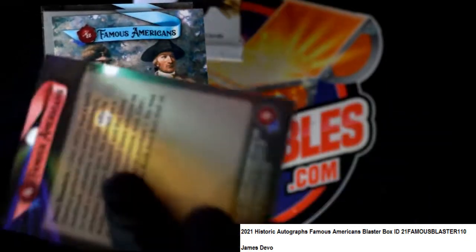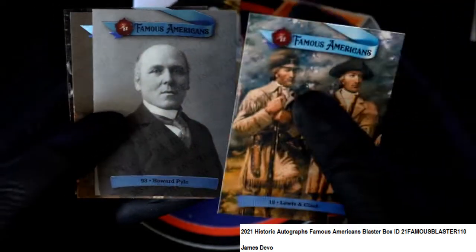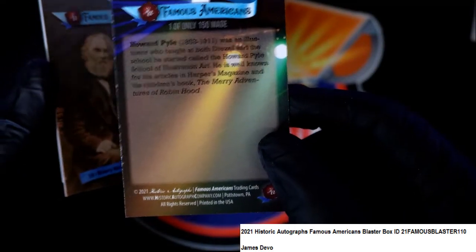Nice — Jimi Hendrix short print card. It's not numbered but it is a short print; that's what the red banner is there for. And this is a numbered card, one of 150, illustrator.